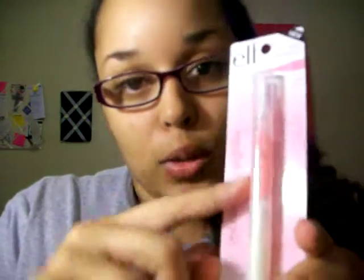I was at Target not too long ago and of course I had to stop and look at the ELF display. I got this Hyper Shine lip gloss in Bubblegum — it was only a dollar. It's a really light color; there's no sparkle to it. I don't want to call it matte because it is a gloss, but there are no sparklies — it's just a light pink color. I was very excited about that.